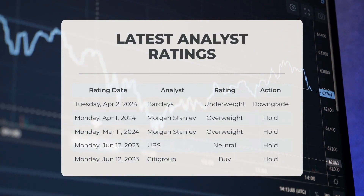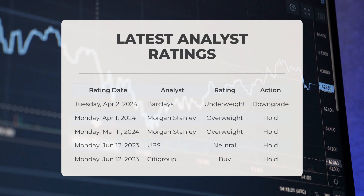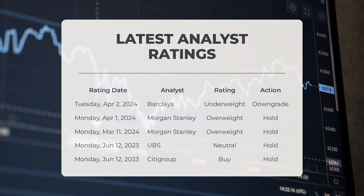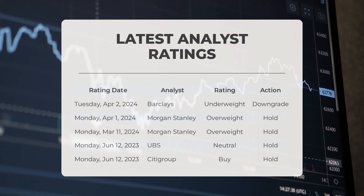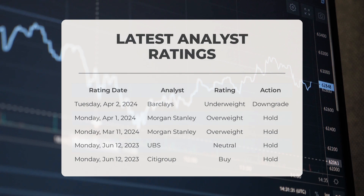Analyst ratings: On Tuesday April 2, 2024, Barclays gave NIO an underweight grade with a downgrade action. On Monday April 1, 2024, Morgan Stanley gave NIO an overweight grade with a hold action. On Monday March 11, 2024, Morgan Stanley again gave NIO an overweight grade with a hold action. On Monday June 12, 2023, UBS gave NIO a neutral grade with a hold action. On the same date, Citigroup gave NIO a buy grade with a hold action.